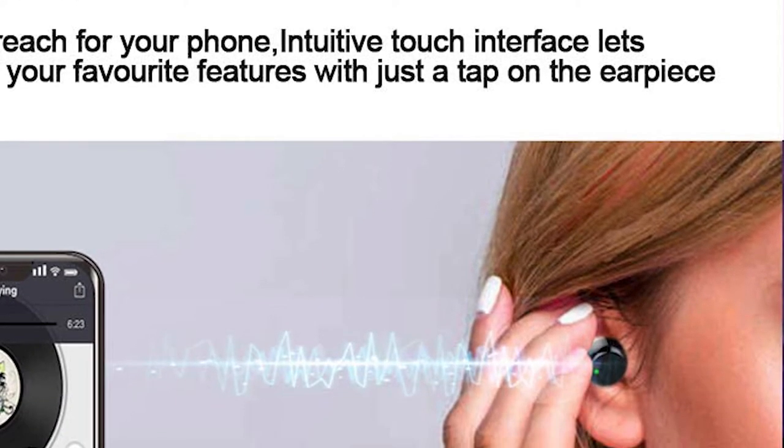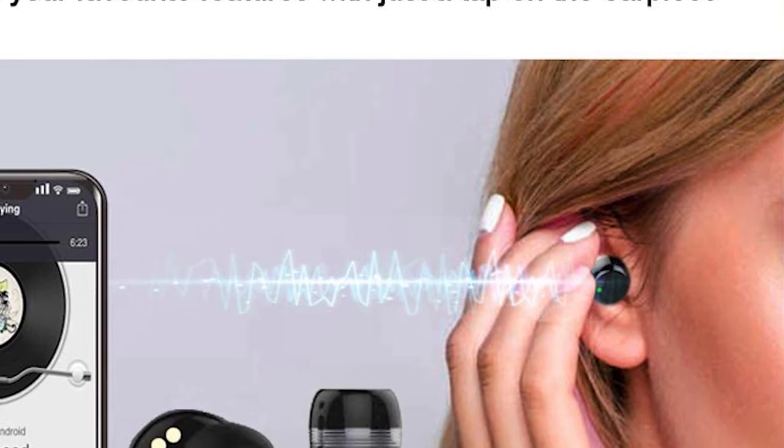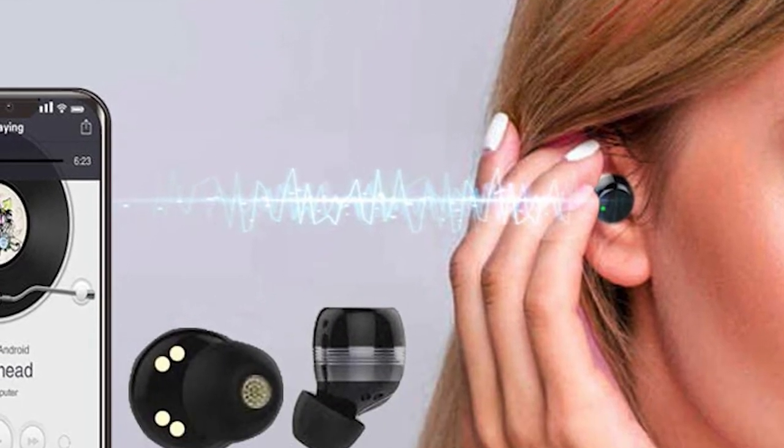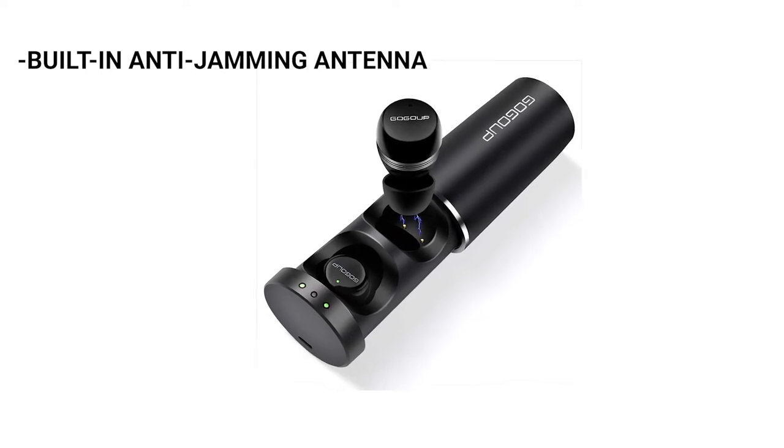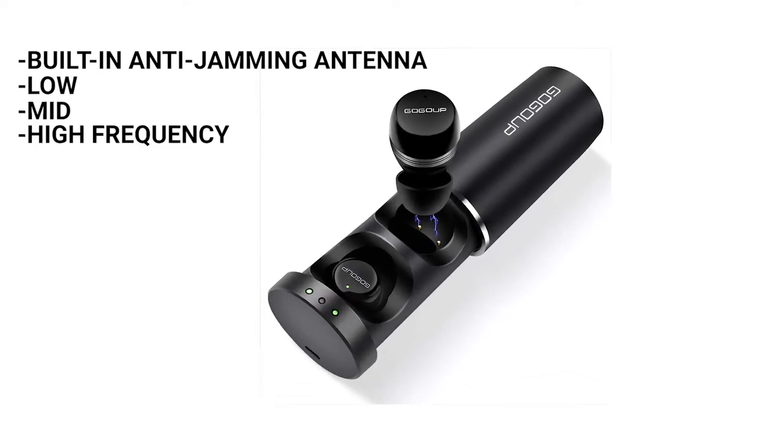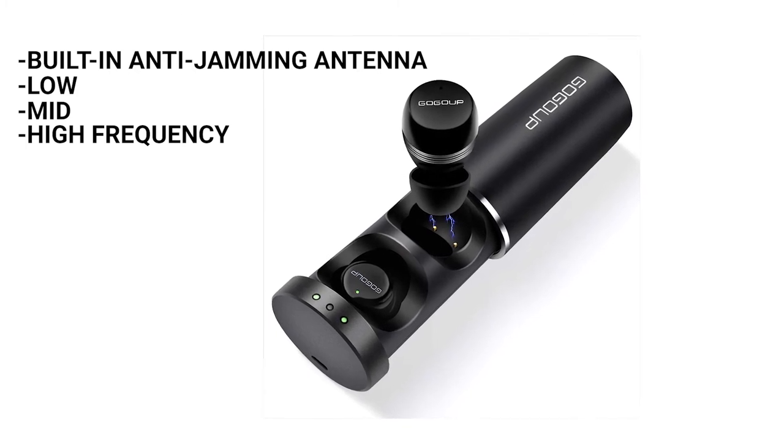The GoGoop wireless earbuds deliver premium-quality immersive sound. You would love the crystal-clear vocal and the deep bass. It comes with a built-in anti-jamming antenna that helps the earbuds capture low, mid, and high frequency without a significant signal drop.